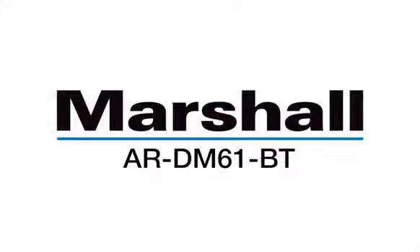For more details, visit MarshallUSA.com or contact your local broadcast dealer for a live demo.